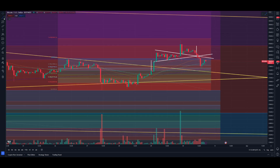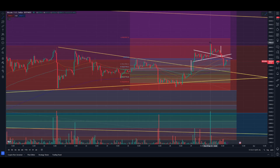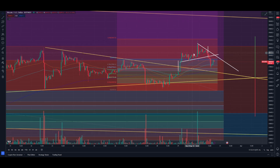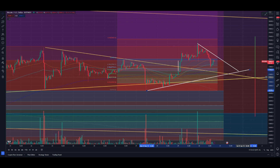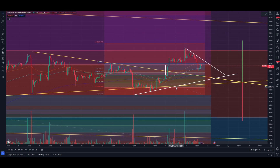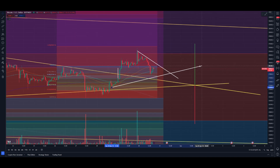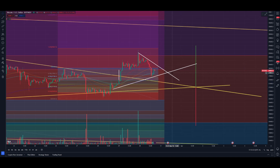Let's get into a smaller timeframe, grab some trend lines, and see what's going on. Trend line on the top here — we don't need the others anymore because the move down already happened exactly as needed. We can grab a nice bottom-side trend line just like that.